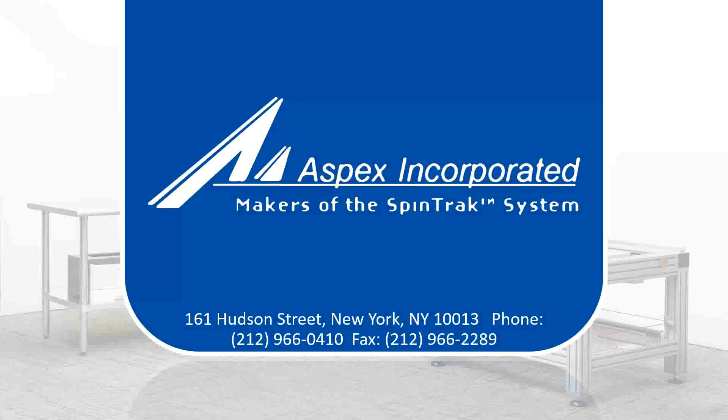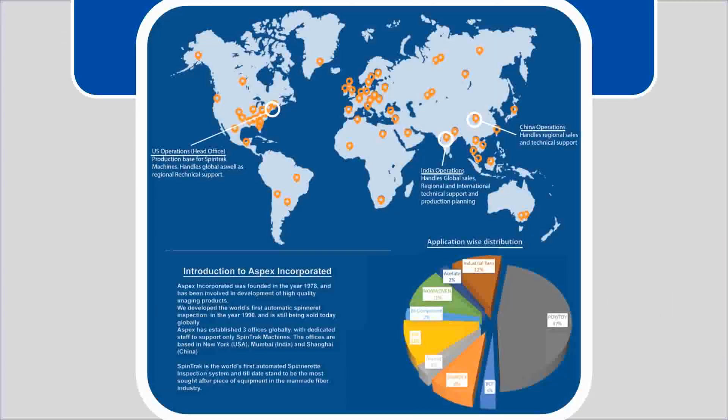Aspects Incorporated, makers of the Spintrack system. Aspects Incorporated was founded in the year 1978 and has been involved in development of high quality imaging products. We developed the world's first automatic spinneret inspection system in the year 1990 and it is still being sold today and used globally.